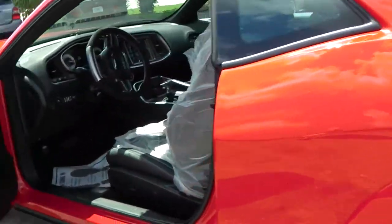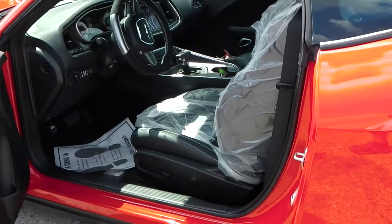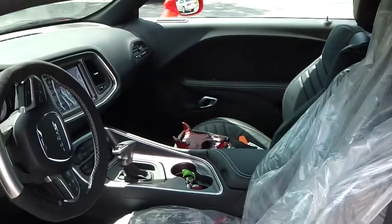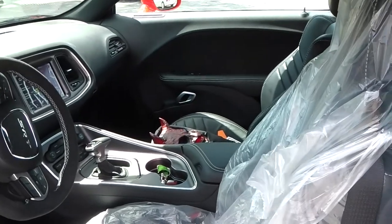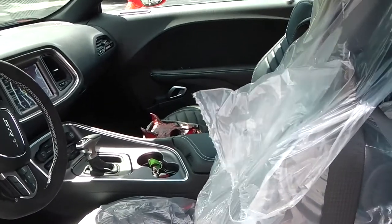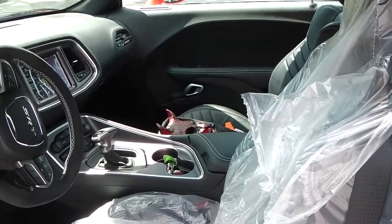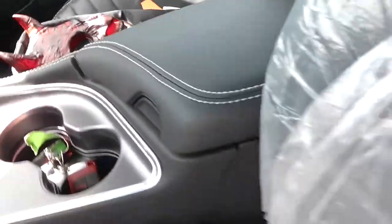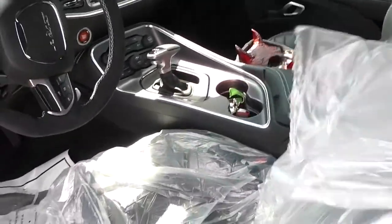Our client pre-ordered this vehicle to his desires, so he picked the more comfortable version. The standard Demon comes with just the driver seat and no rear seat — everything is deleted — but he chose the rear seat option.